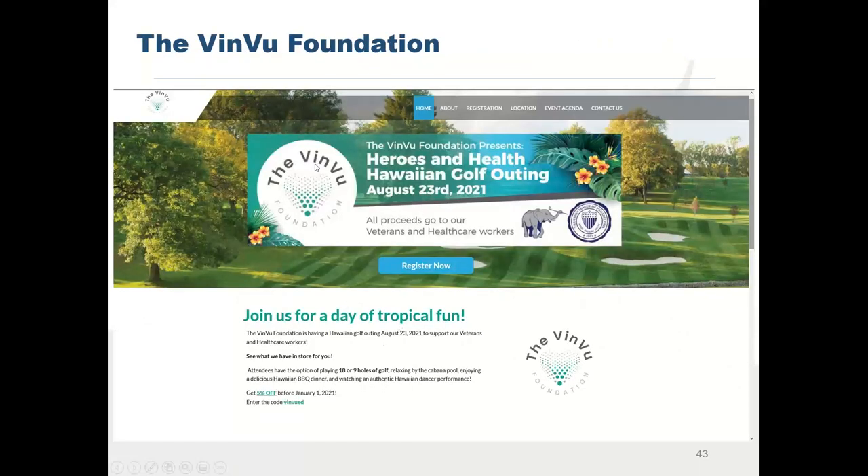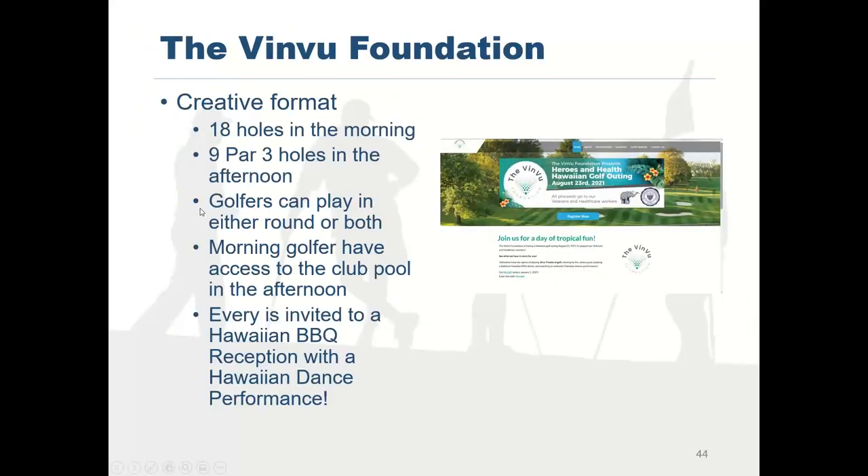I love this one — the Vin Vu Foundation came to us with a brilliant idea. They're going to play 18 holes in the morning and nine holes in the afternoon. Golfers can play either round or both. Morning golfers can come back and hang around the pool until the afternoon, then there's a shootout, and everybody's invited to a Hawaiian barbecue. What a great idea to give people the option to play both or either, have a full day, and then come together for awards. I'm already moving some of my events to this format.